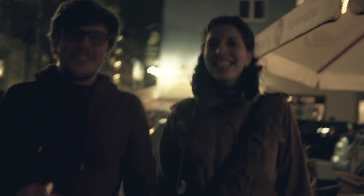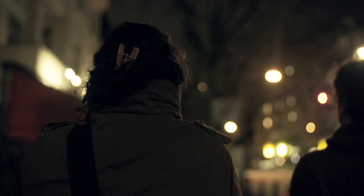Wir sind hier im Kreuzviertel in Dortmund und wir gehen jetzt noch ein paar Bier trinken und vielleicht ein paar Kartoffelschnäpse. Also, wir sehen uns morgen dann.